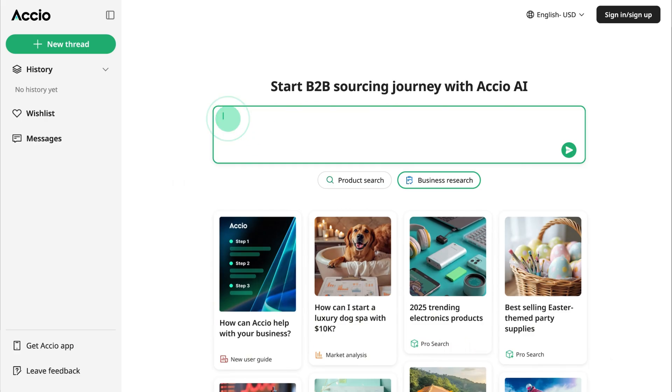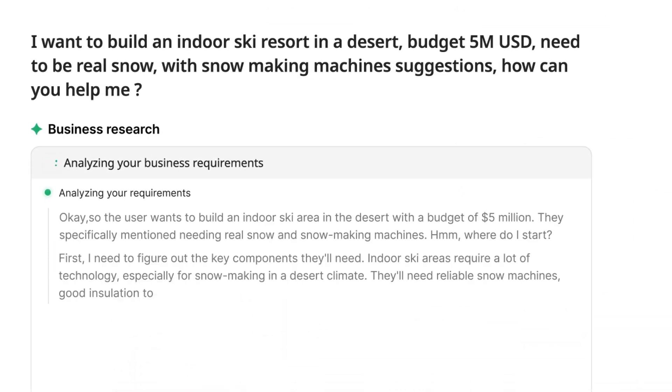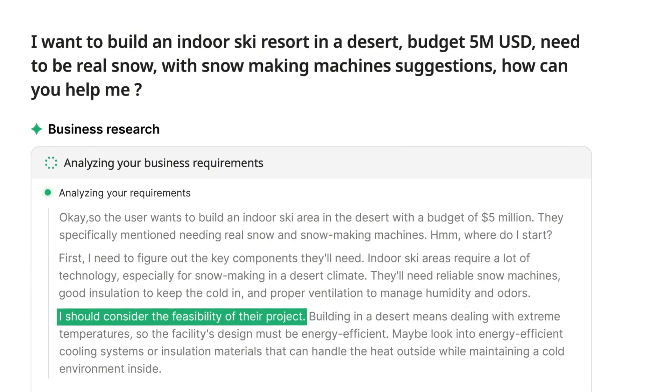Let me show you how it works, and then we'll test out an example. With business research selected, you'll start by entering a descriptive prompt outlining the business you want to research.